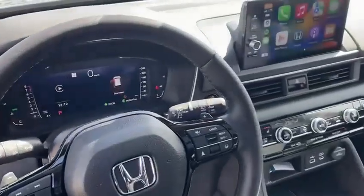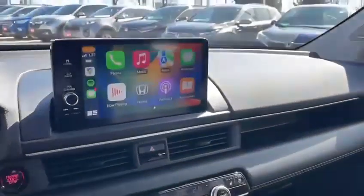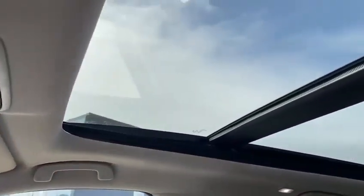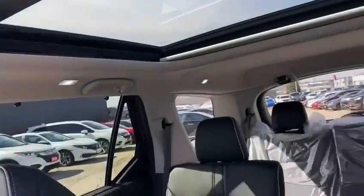Stepping inside, the first thing you're going to notice is the larger instrument cluster with more information, wireless Apple CarPlay and Android Auto, a large panoramic sunroof and versatile seating.